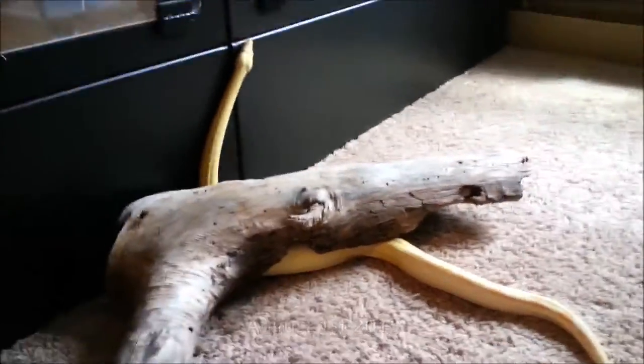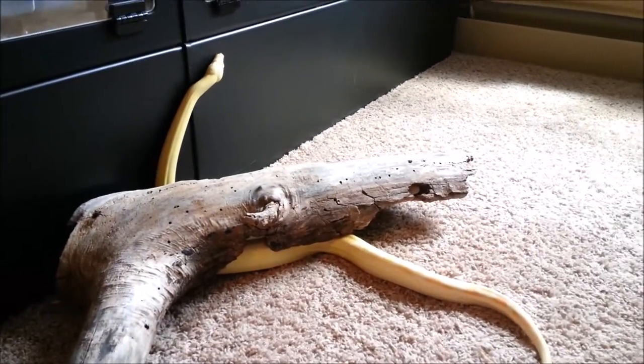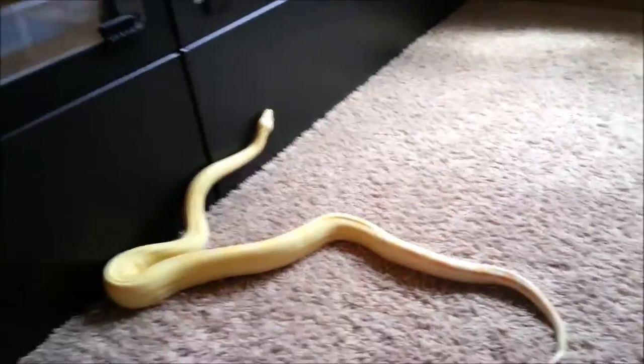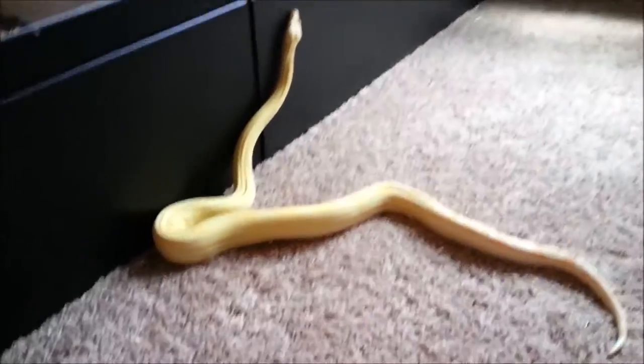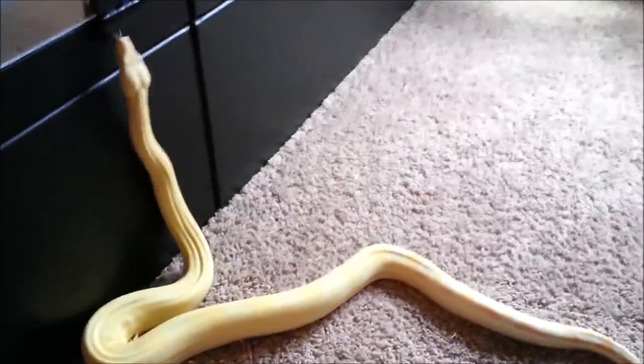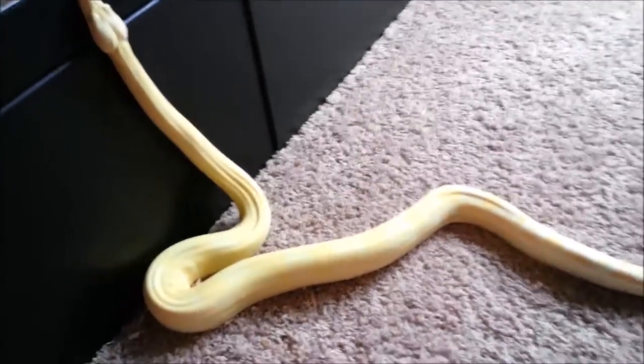She's just under about 4 feet right now. I'm going to take her log here — she's had this log since she was a baby and she loves it. I feel like all my snakes get attached to their logs that they've had since they were babies.